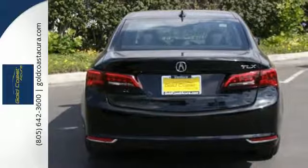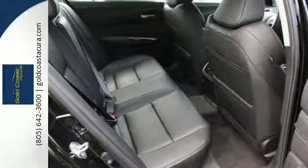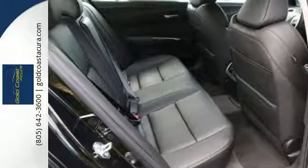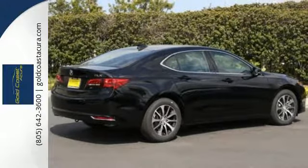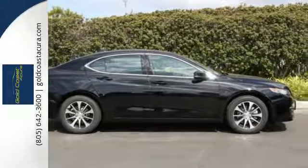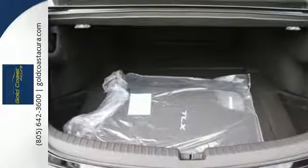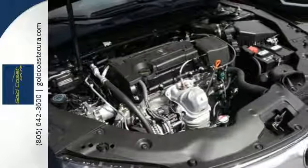Inside this exciting and fuel-efficient TLX, the controls are simple while the options are plentiful. Inclusion of dual-zone climate control, heated seats with memory settings, a universal garage door opener, and a multi-view rear-view camera make light work of common functions and give fun features including Siri Eyes-Free technology, a moonroof, and the touchscreen on-demand multi-use display the opportunity to shine.